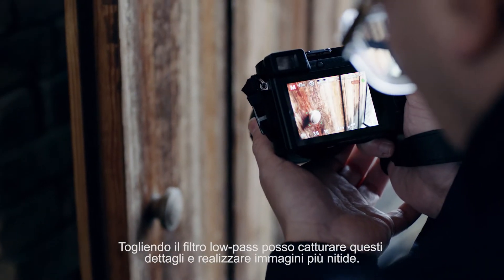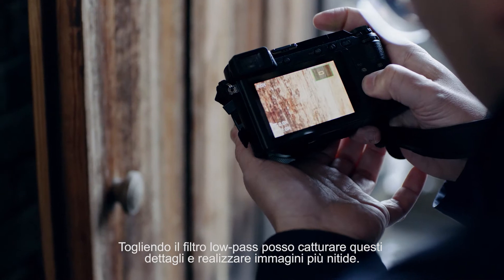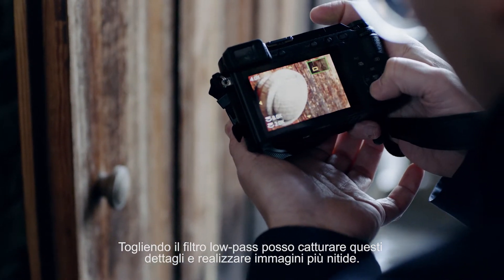Shooting the fine details of a place can help you to understand it better. Removing a low-pass filter means I'm able to capture more of those details and produce sharper images.